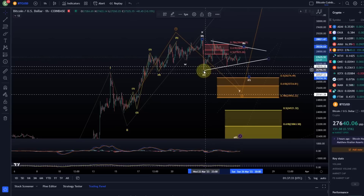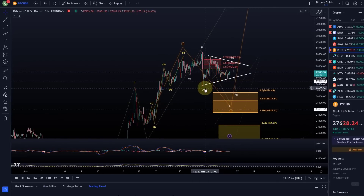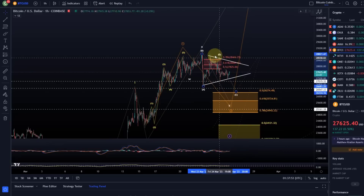For an Elliott Wave triangle you need an A wave, a B wave — and we really only have two at the moment. Then you need a C wave, a D wave, and an E wave. You don't normally want to label that too early; as soon as you have A-B-C and it doesn't follow through to the downside impulsively, then you can think about labeling it as a triangle.